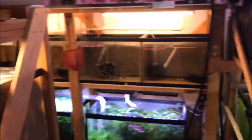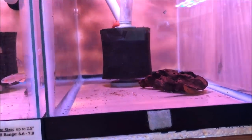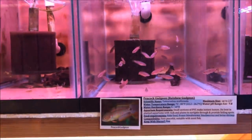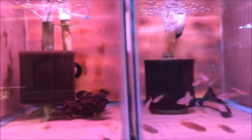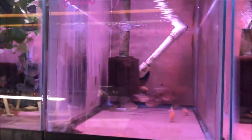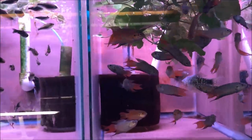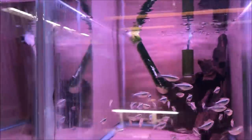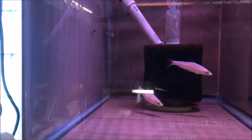Over here we have a dragon scale betta — though I see plecos instead. Rainbow gudgeons, yo-yo loaches, cories. Paradise fish. Lots of community tank stuff. Snow white roseline barbs — those are pretty nice.